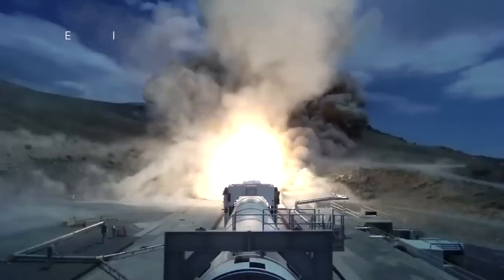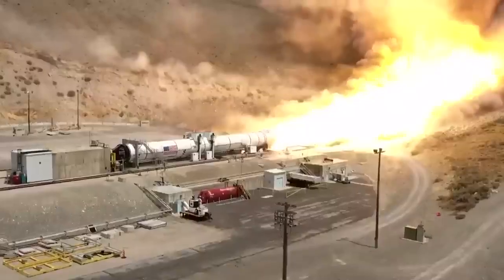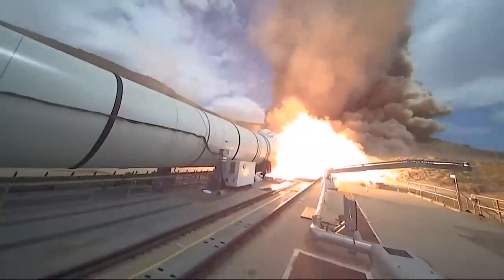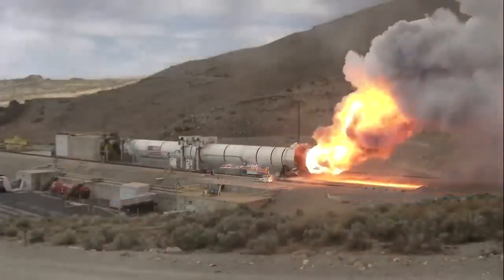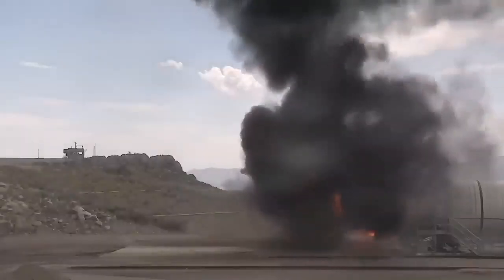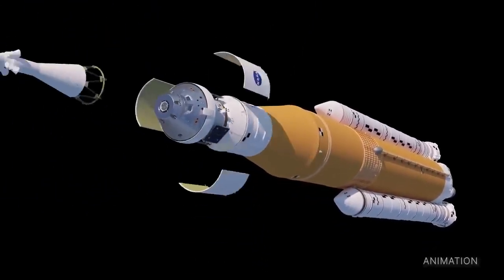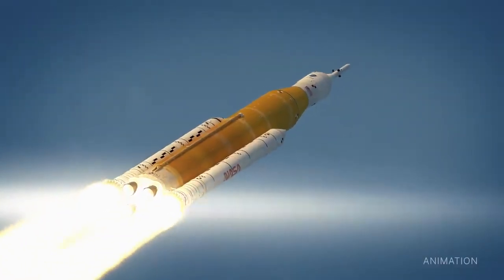Teams from NASA's Space Launch System, or SLS program, recently test-fired a ground-based version of a booster engine for our SLS Mega Moon rocket at Northrop Grumman's Test Facility in Promontory, Utah. Engineers are using the test data to evaluate improvements and new materials in the boosters for missions after Artemis III. Together, two solid rocket boosters on SLS will provide more than 75 percent of the initial thrust during an Artemis launch.